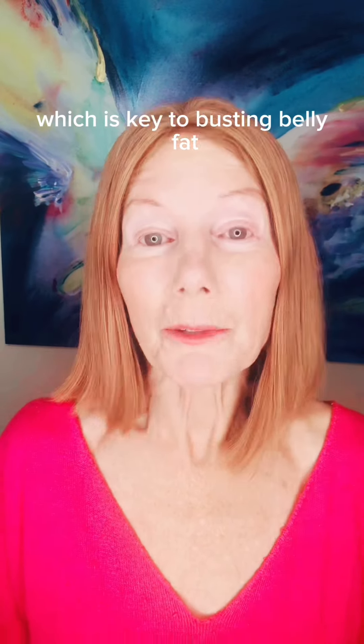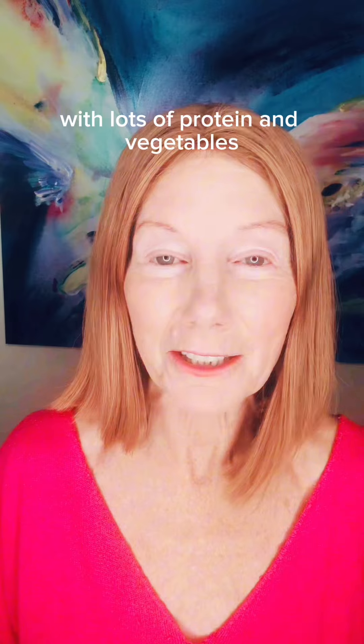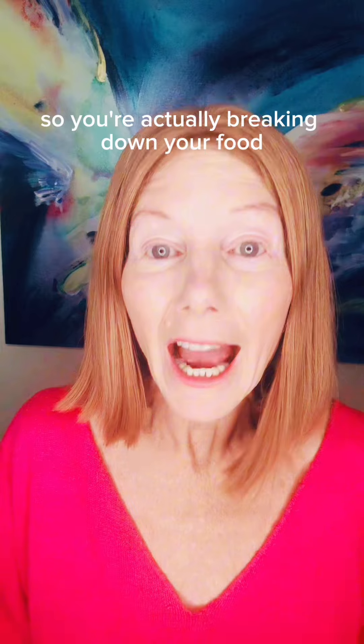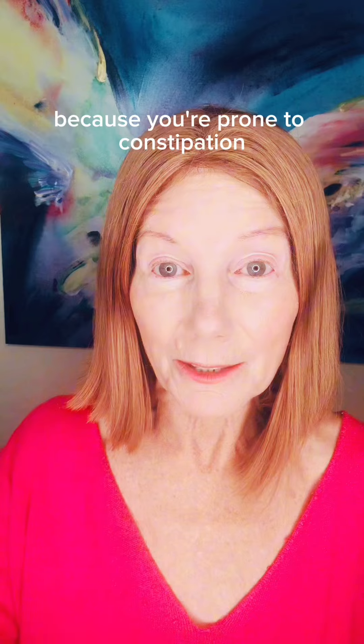You lose weight and inflammation — which is key to busting belly fat — on a high-protein, low-carb diet with lots of protein and vegetables. Make sure you're taking a digestive enzyme with hydrochloric acid so you're actually breaking down your food and eliminating it, because you're prone to constipation.